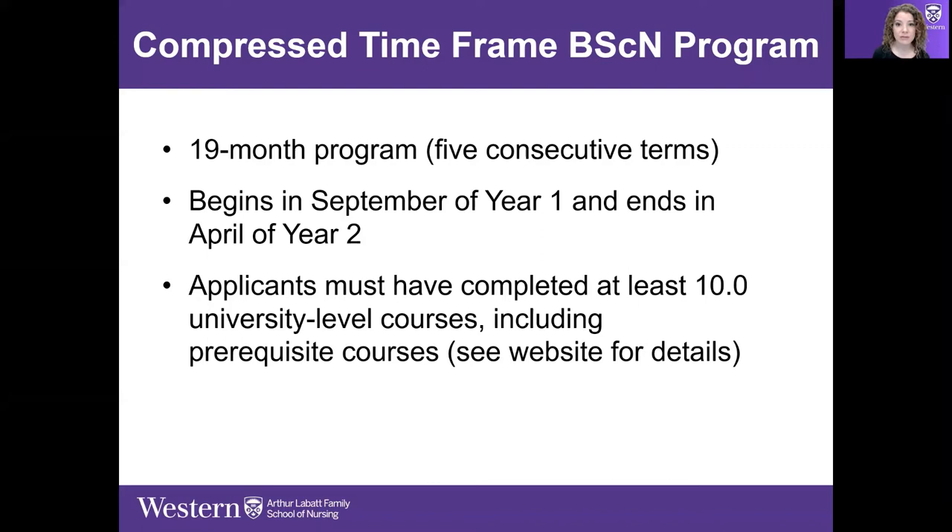The reason I mention the Compressed Time Frame program — even though most of you are watching for information on the collaborative four-year program — is because maybe you decide to start elsewhere first, pursue other interests, or take a year of science before deciding. It's good to know this option exists. You can come back to the nursing profession without investing another four full years in a degree.